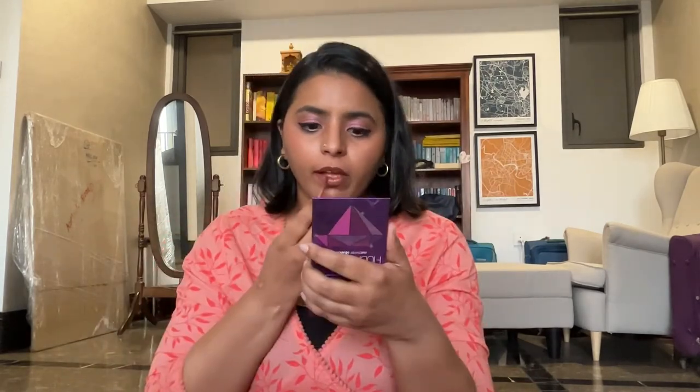Next we have Hot Cocoa from the Crushed Lip Color range — similar to Smoothie Move, it's like a milk chocolate brown. This is how Hot Cocoa looks. I think clearly it doesn't work with my current makeup, but with a cool brown smoky look I think this would look quite nice. The fact that this formulation has less pigmentation is actually working in favor of this lipstick.